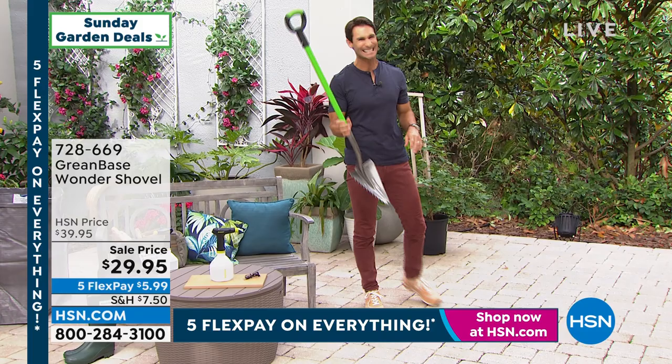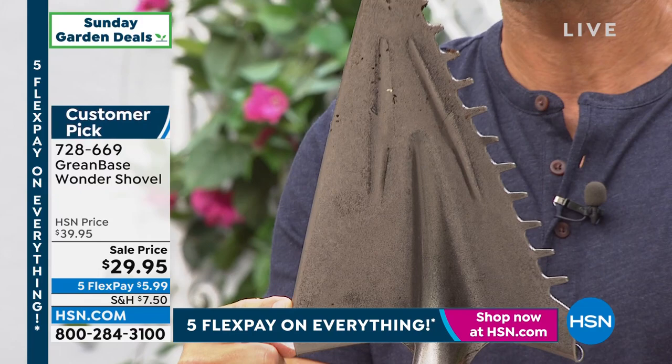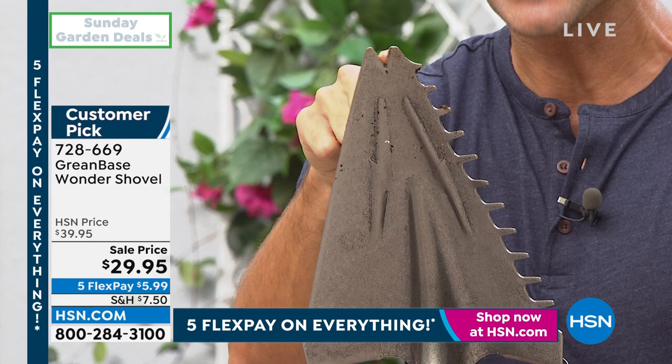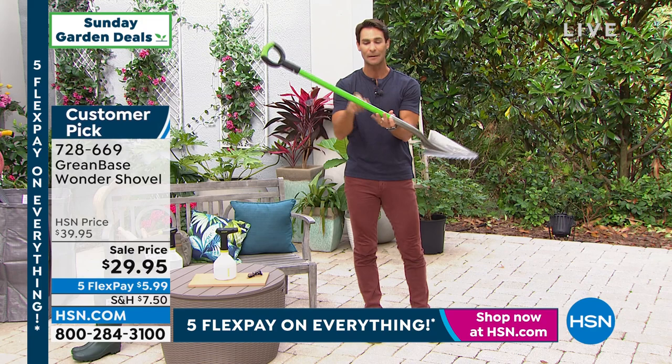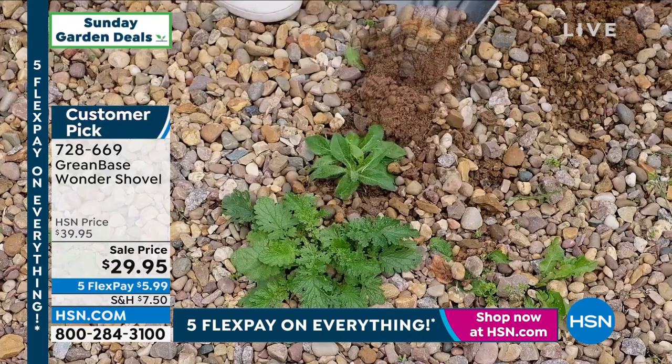This is my pick — the Wonder Shovel from Greenbase. Take a look at the shovel head — this is probably different than anything you've ever seen. You've got the sharp edge here, the serrated edge here for raking and picking up branches with thorns, and look at the top — that is to pick up the weeds. So now we're chopping, shoveling, raking, and getting the weeds on top of all that. It's only three pounds, super lightweight, easy grip, $29.95 — to replace that heavy, rusted, unruly shovel in your garage.